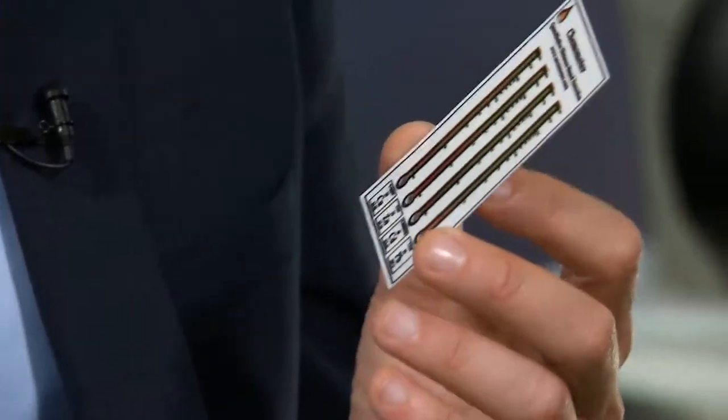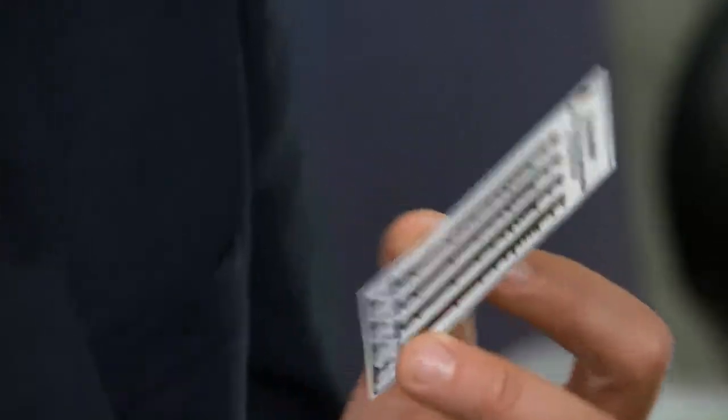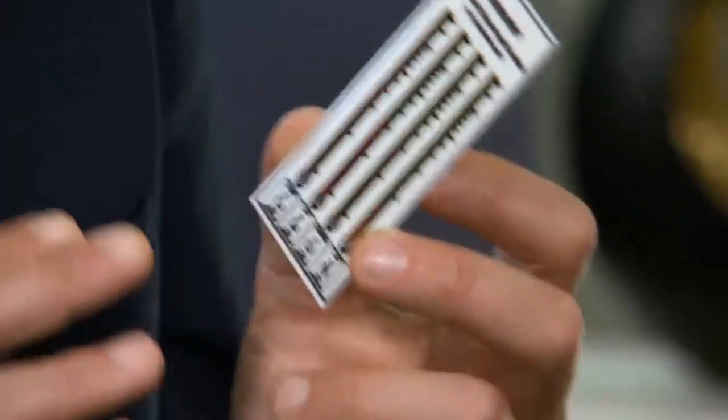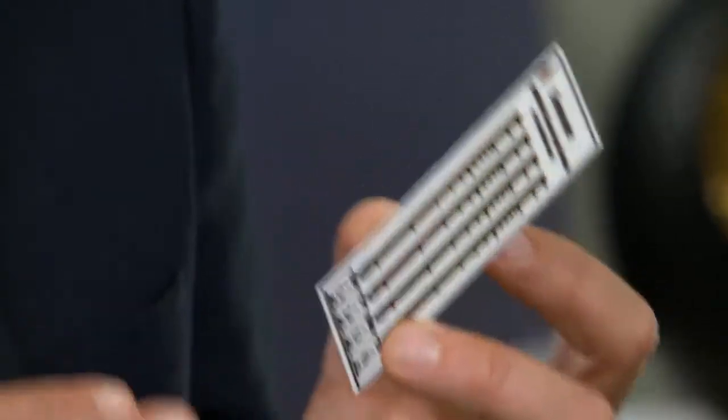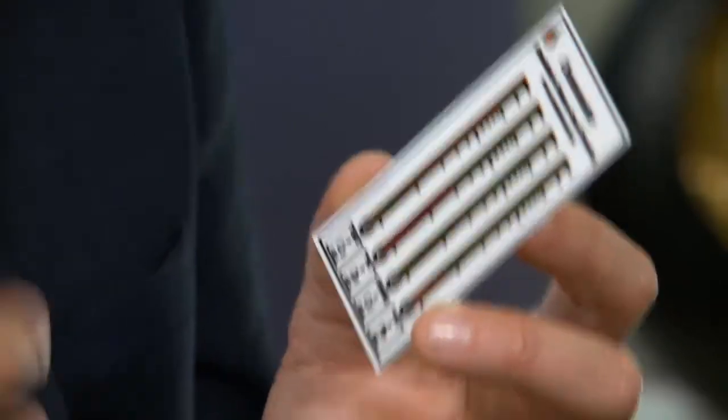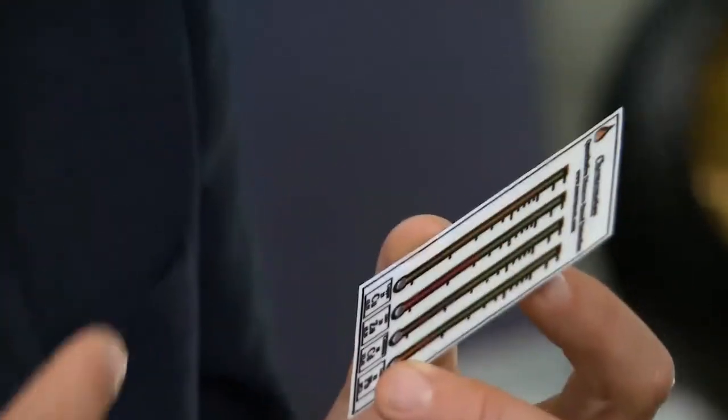What you're looking at is what we call the chemometer — a paper-based sensor that's used to quantify metals in water. Here we have an example of four of our target metals which we've developed in phase one and now phase two: copper, zinc, cadmium, and lead. And if you can read a thermometer, you can read the results of this.